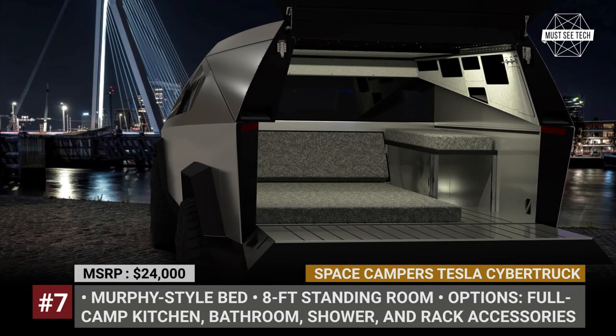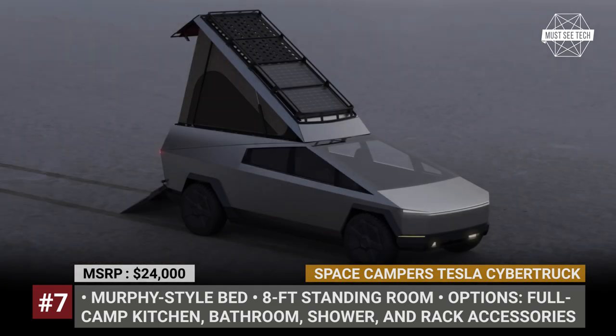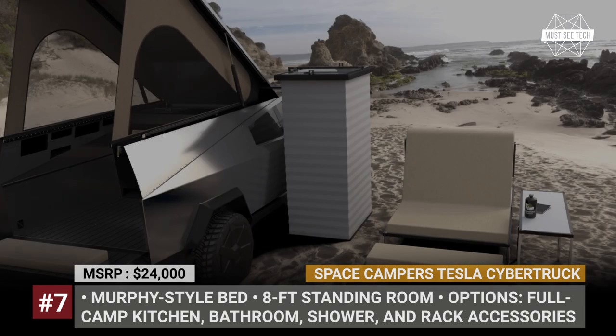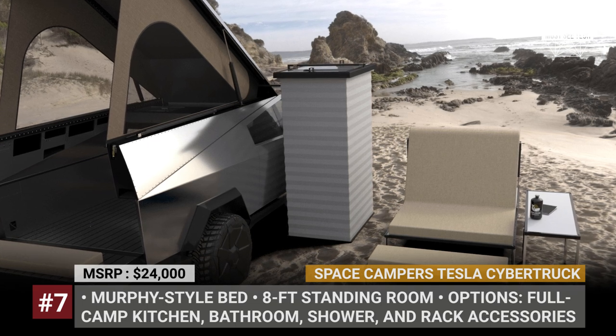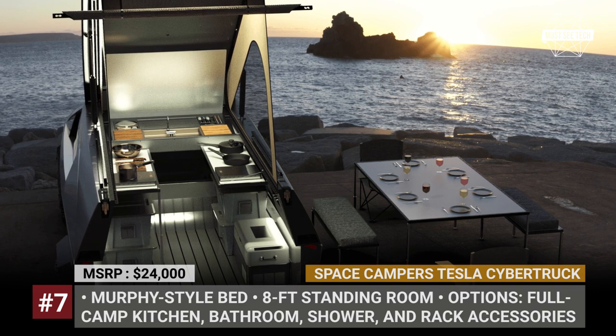Other standard features include keyless entry, bed and roof steps, an adjustable awning, and LED interior lighting. Optionally, you can make your Cybertruck more comfortable for weekend stays by adding a kitchen unit, solar, a movie projector, an outdoor shower, and a portable toilet.